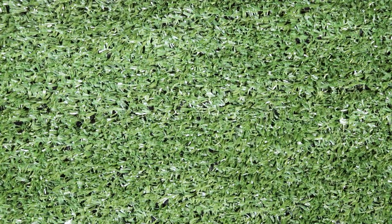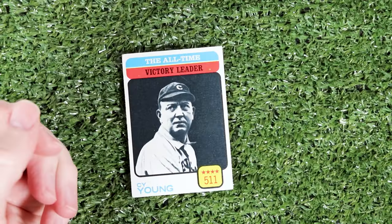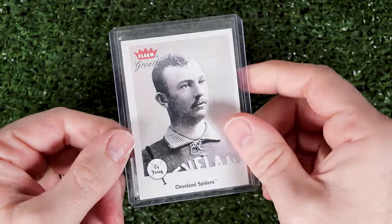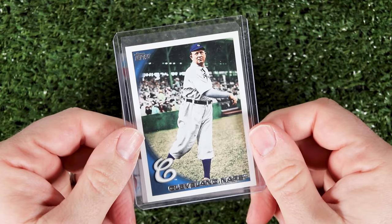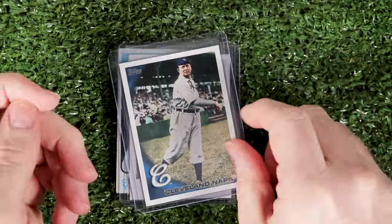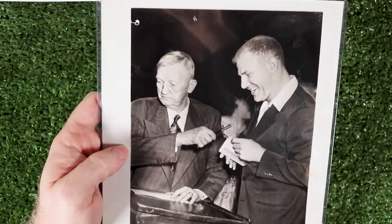We'll start with Cy Young. Here is my '73 Topps, a 2001 Fleer Greats — that's a neat card — and a 2010 Topps Update short print. I feel like I may need to seek out some better Cy Young cards, but here's a cool press photo of Cy at his 80th birthday party with Bill Veeck.